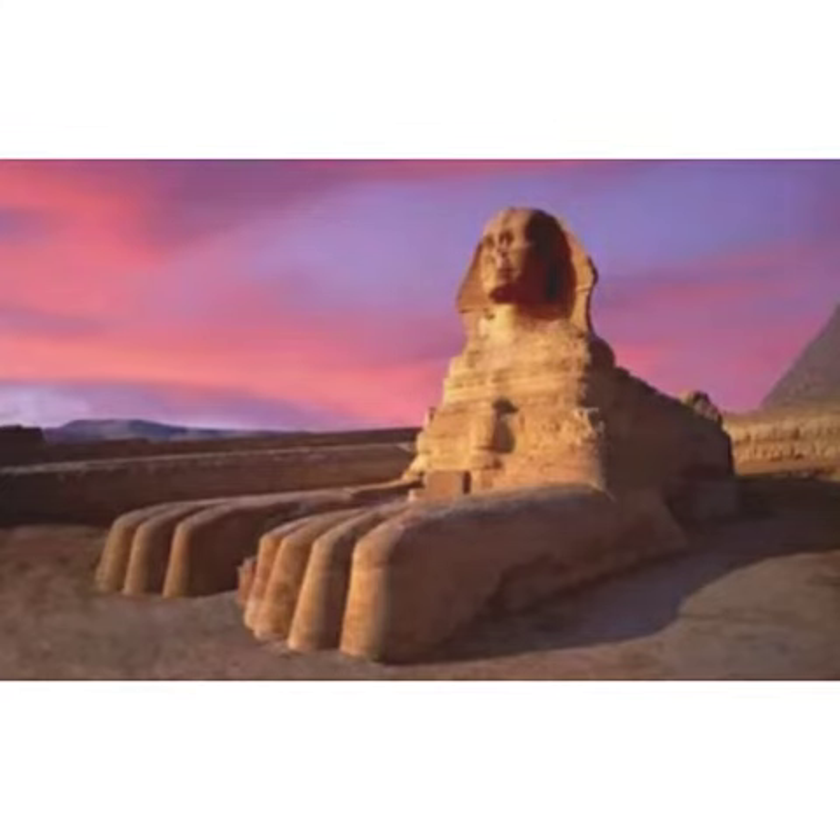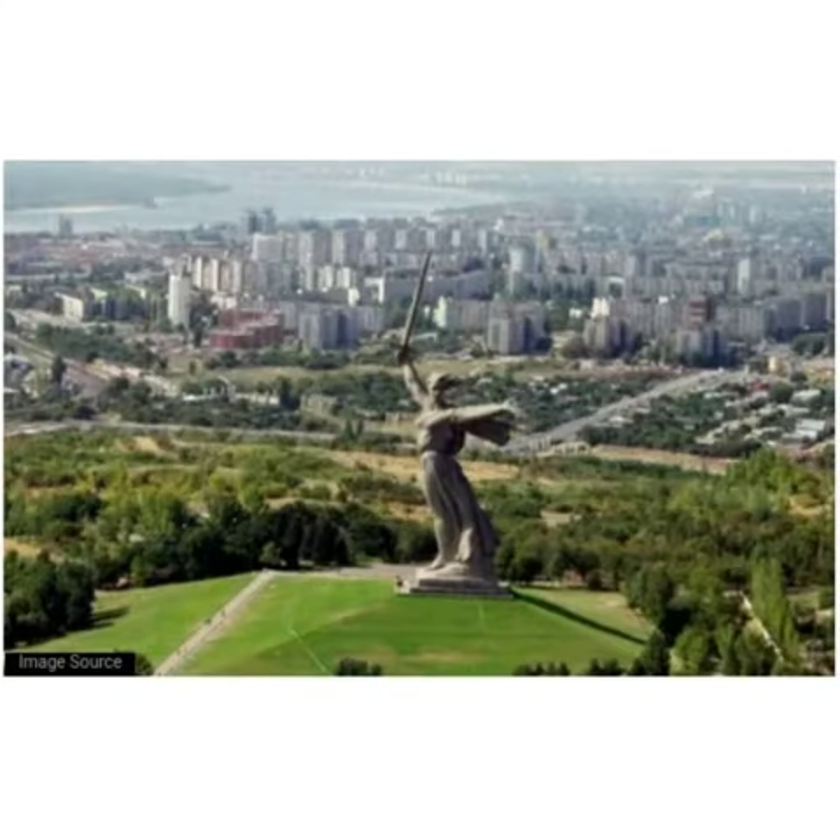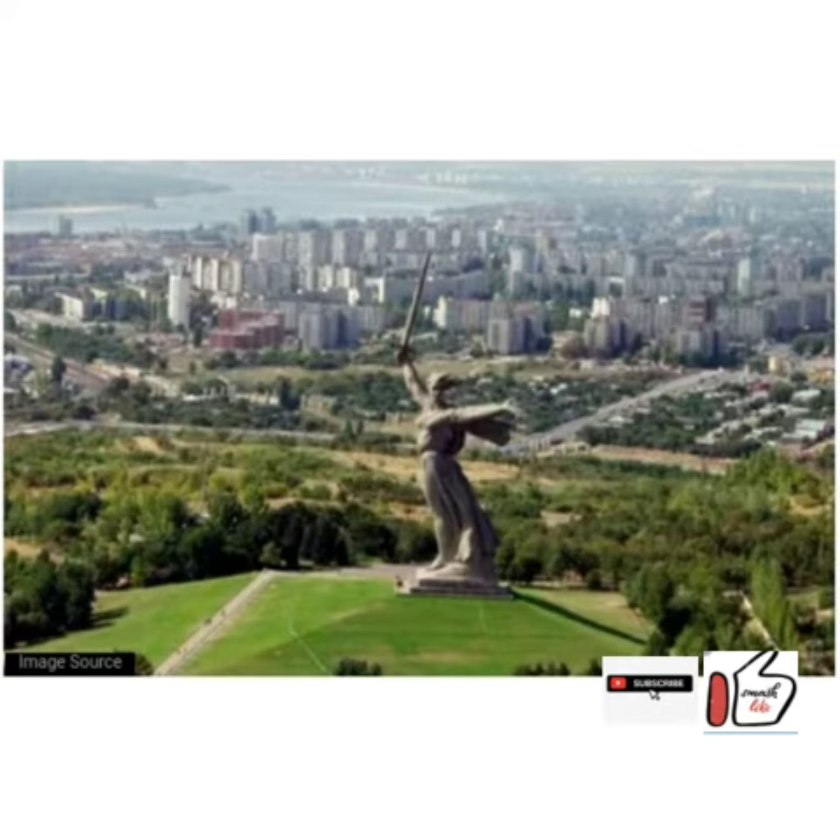Third one is the Motherland Calls statue in Russia. This monumental statue was built in honor of the Battle of Stalingrad, on the bank of the River Volga, and is 85 meters tall. It was built on Mamayev Hill, where a memorial exists in memory of the heroes of the battle.